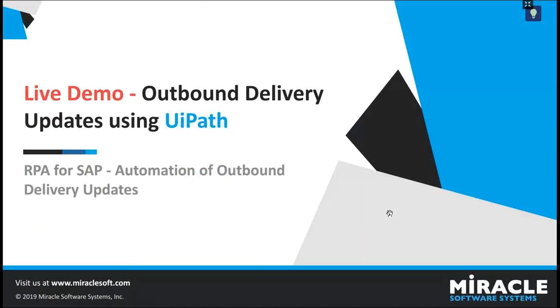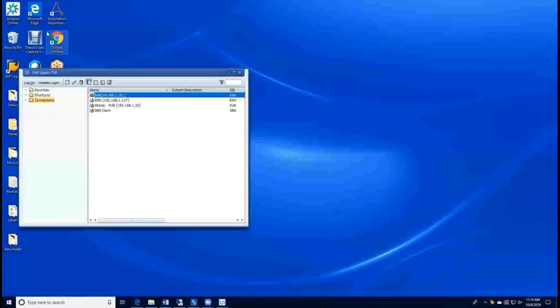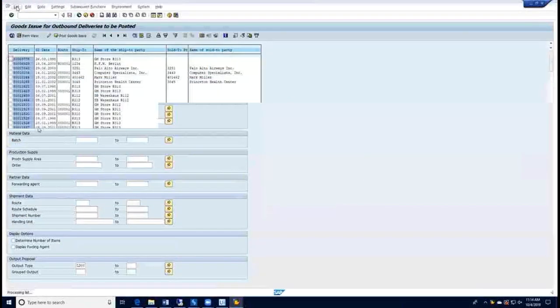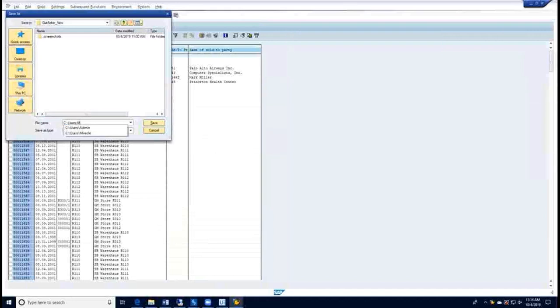Let us see a demo of how the bot generates the outbound deliveries in the customer portal. Once I run the bot in UiPath, it will first open the SAP desktop application and log in to it. It will then execute the VL06 transaction and go into the goods issues. Once it gets the list, it will export it as a spreadsheet and save it to the local file system.